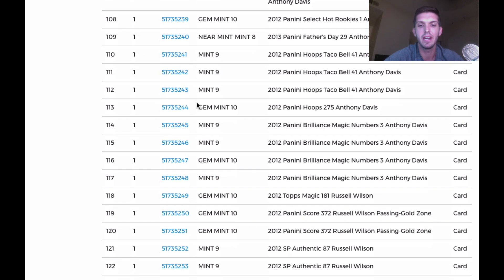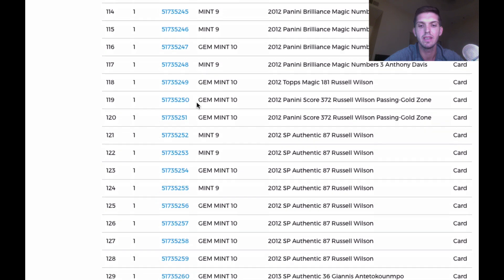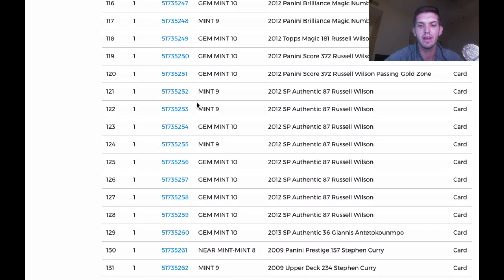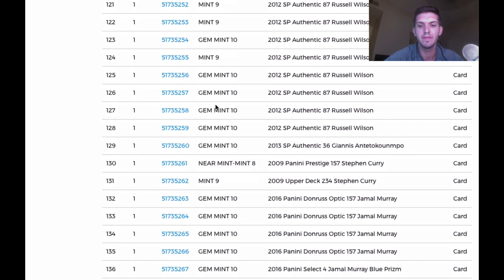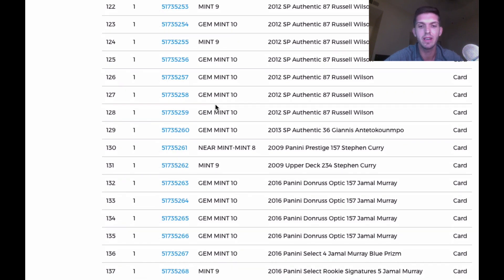SP Authentic time: 9, 9, 10, 9, 10, 10, 10, 10, 10 — beautiful. Another Giannis rookie came back at 10. Panini Prestige Curry came back an 8. Upper Deck came back a 9 — dang, that was one of the better ones. Optic Jamal Murrays — those get 10s. The Blue Prizm from Select got a 10 — that's a huge card! The autograph came back a 9. Champion's Michael Jordan Lightning — that card was damaged, so I'm very happy it came back an 8.